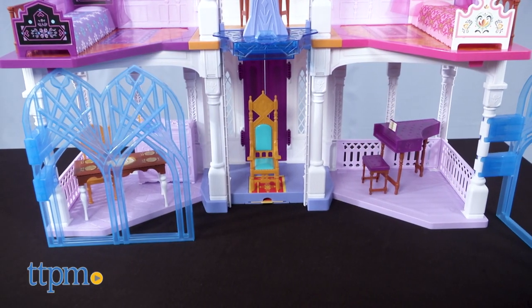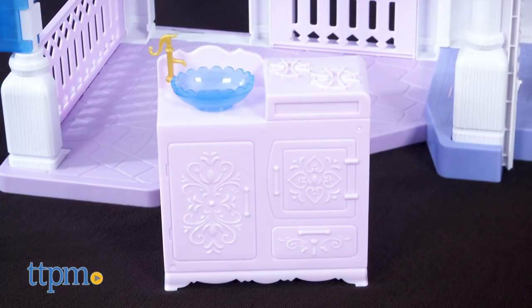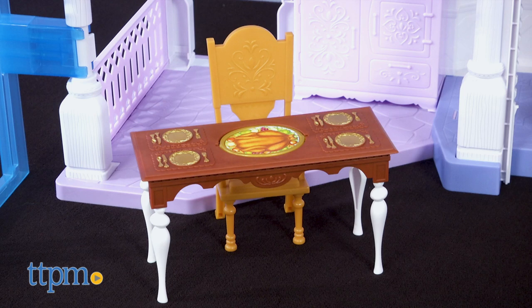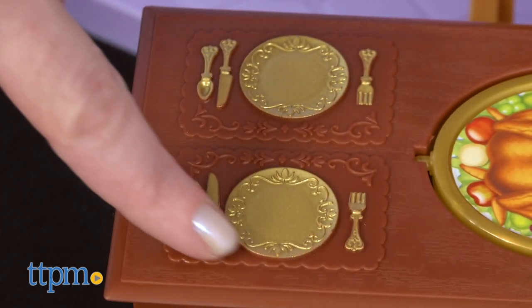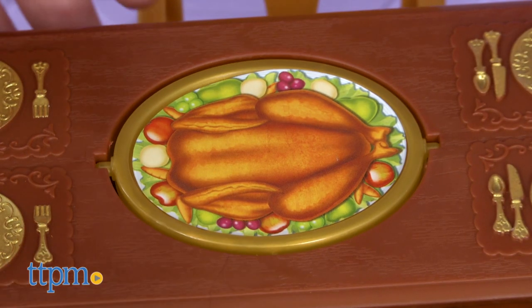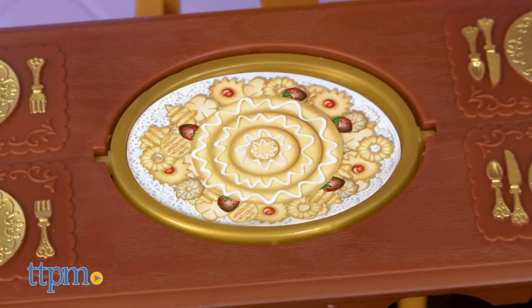Let's swing open the icy gates to reveal the first floor's three rooms. In the kitchen there's a pretend stove top oven and sink accessory along with a dining room table and one chair. The plates and silverware are printed on the table so there are no small parts to lose, which is nice. And in the middle of the table is the spinning platter — it's a turkey dinner to start, but then it rotates to reveal a dessert tray.